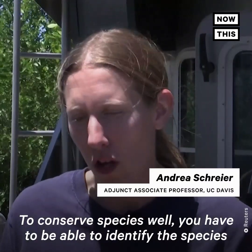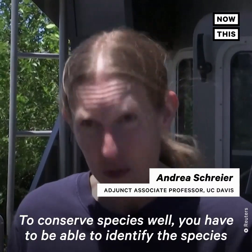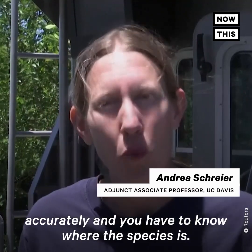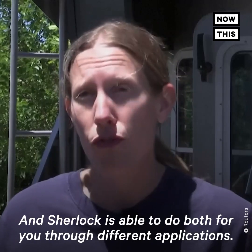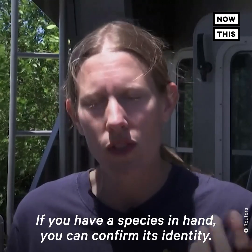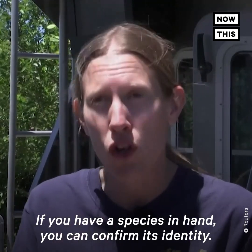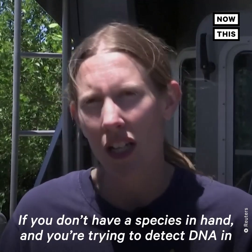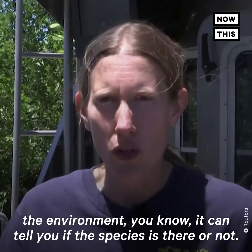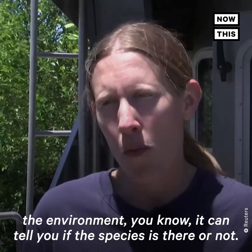To conserve species well, you have to be able to identify the species accurately and you have to know where the species is. And Sherlock is able to do both for you through different applications. If you have a species in hand, you can confirm its identity. If you don't have a species in hand and you're trying to detect DNA in the environment, it can tell you if the species is there or not.